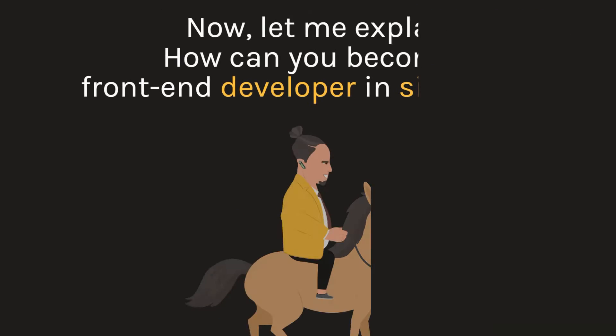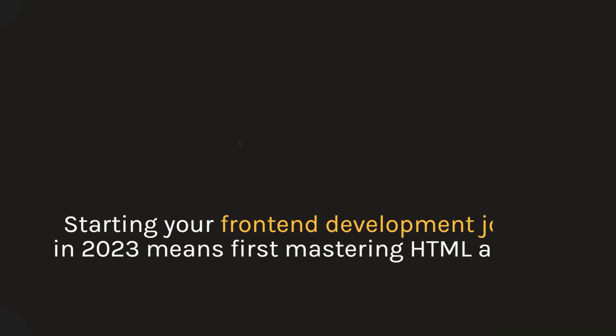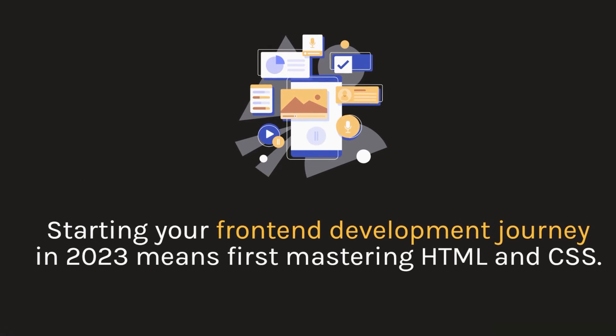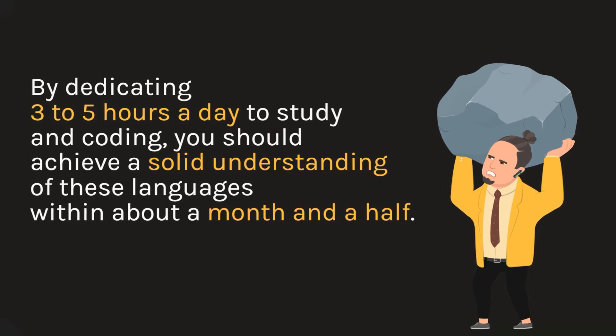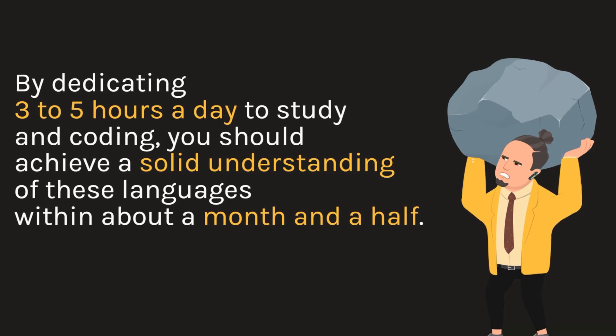Now, let me explain how you can become a front-end developer in six months. Start your front-end development journey by first mastering HTML and CSS. By dedicating three to five hours a day to study and coding, you should achieve a solid understanding of these languages within about a month and a half.